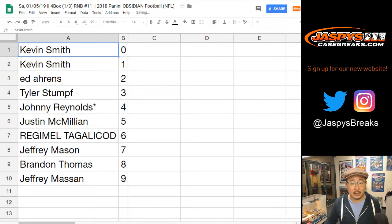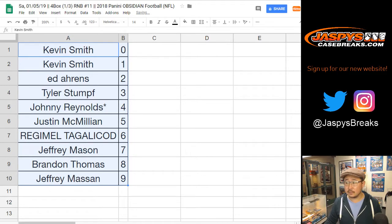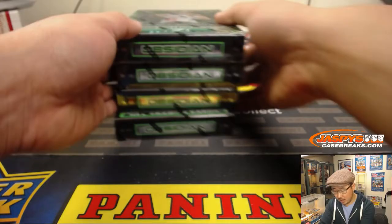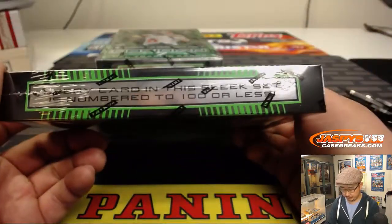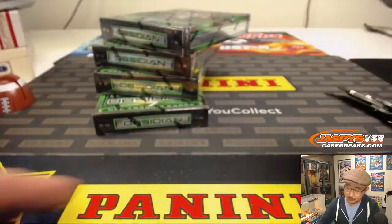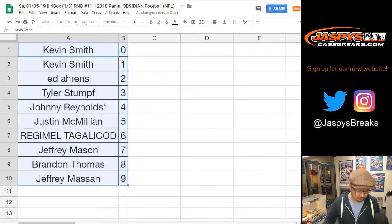All right, let's order that numerically. Feel free to trade if you'd like. There are the four boxes right there. Remember, four autographs or memorabilia cards per box on average. A lot of nice stuff in here. Trades generally don't happen in these number block breaks.